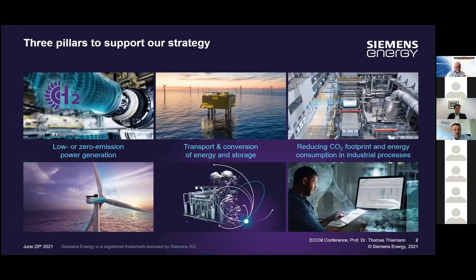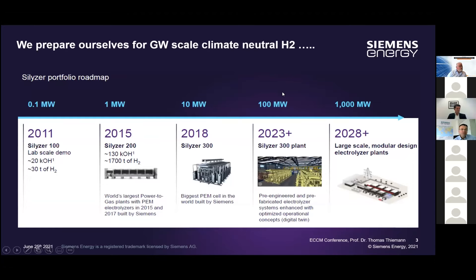A few short words about Siemens Energy: we are very active in the power generation arena. On green power, you know Siemens Gamesa — we are a big shareholder. We are also very active in bringing our gas turbines to 100% hydrogen operation, active in transport, conversion of energy and storage, and on the other end of the chain reducing CO2 footprint and energy consumption in industry. We cover the complete value chain in many areas.